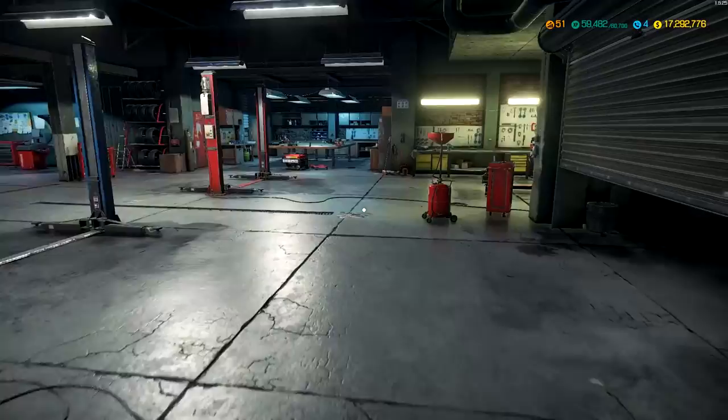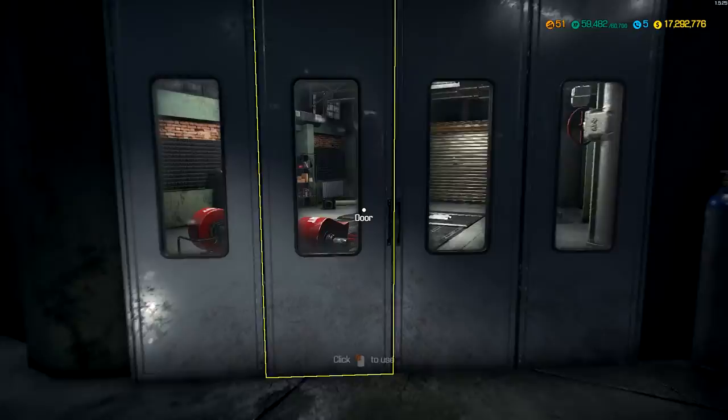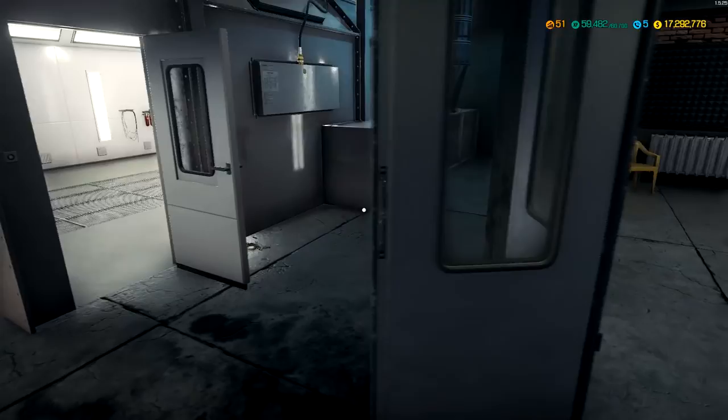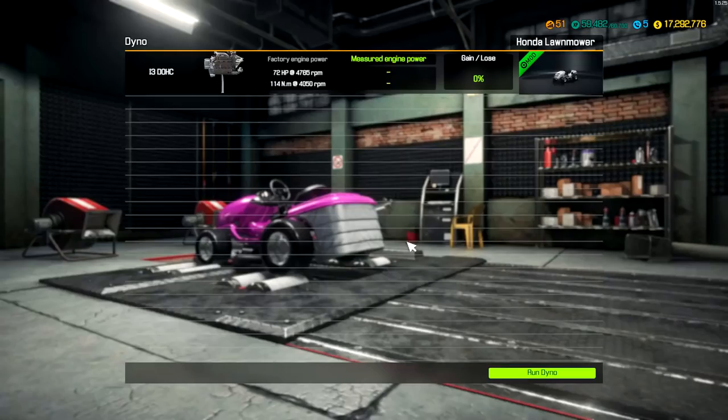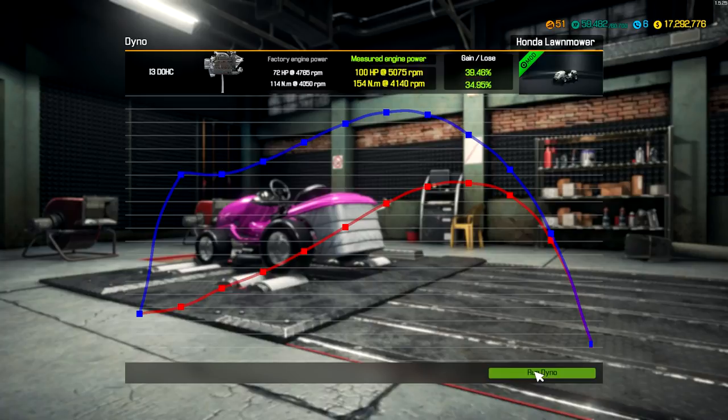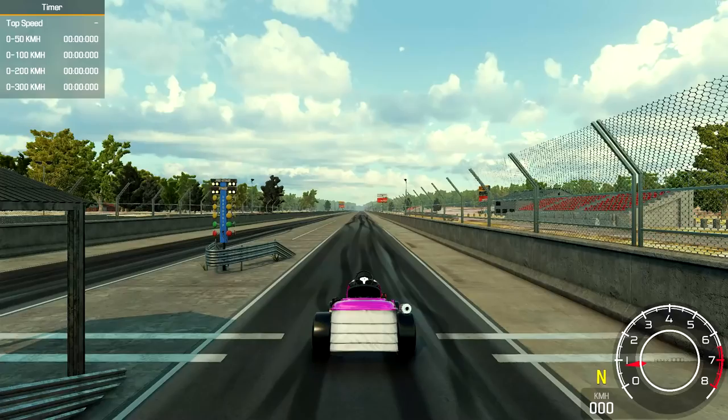Now to find out how fast this thing is, we're going to have to go dyno it. I want to see if we can get a little bit more speed. Let's do a move vehicle - put it to dyno. Whenever do you ever dyno the lawnmower, right? 72 horsepower - let's see what we can get and run the dyno. If we can get 100 I'll be pretty pleased. Give me some power. Give me something interesting. Seems like we got right on the money - 100 horsepower lawnmower! What?